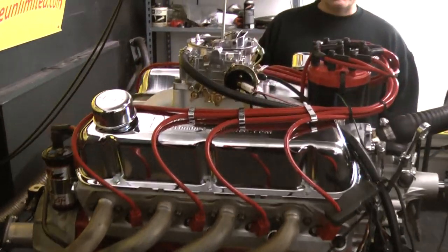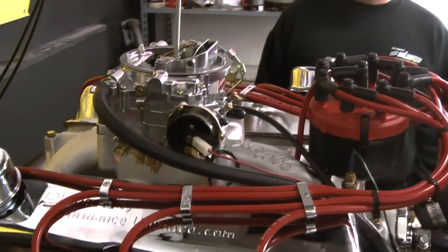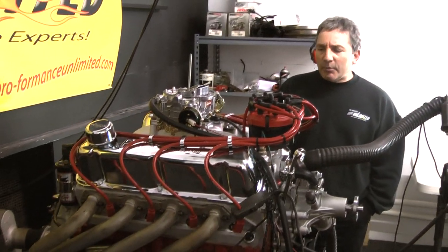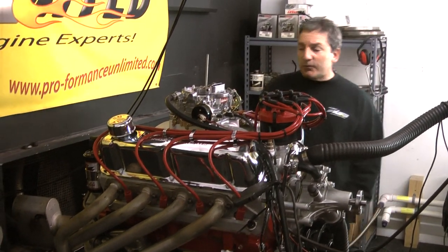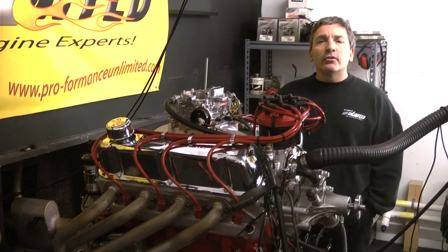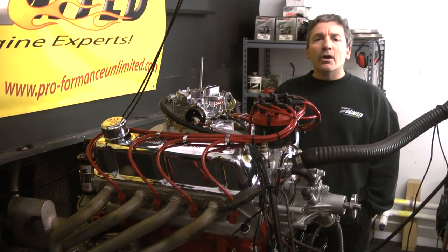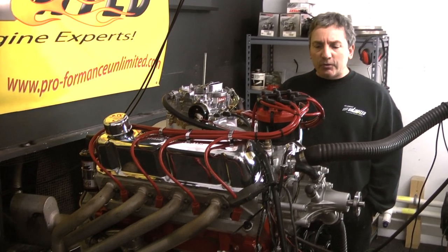All of our 331s come with a nice Eagle rotating assembly. What Eagle has done for us is they gave us Mayhawk pistons — their Ford pistons. So this is a real nice engine package for the money. You get the Ford pistons, I-beam connecting rods, free floaters, and a nice cast steel 3.250 stroke crankshaft, which comes out to be a nice 331.